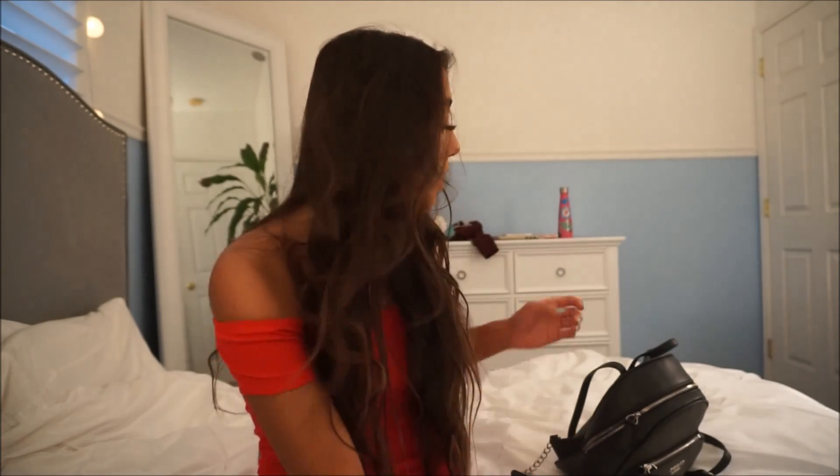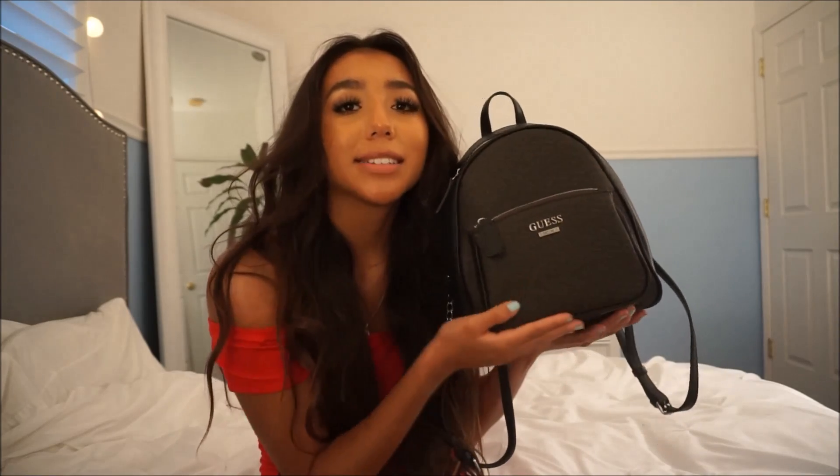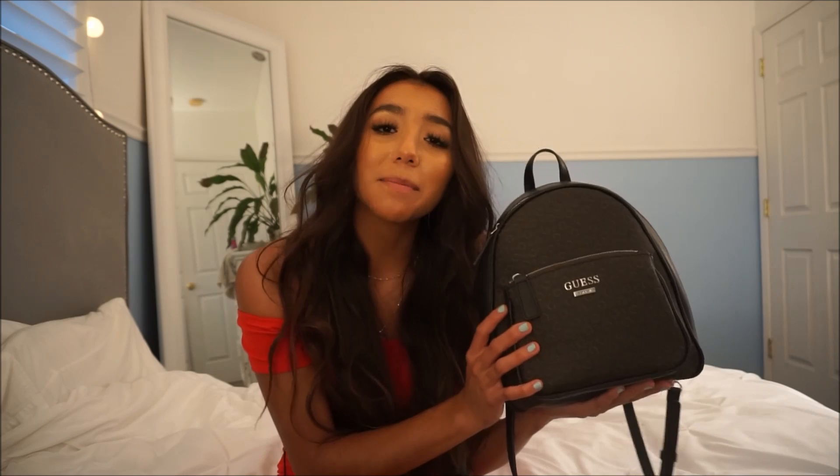Hey guys and welcome back to my channel. For today's video I'm just going to be doing a what's in my backpack slash purse video. This is what I've been carrying recently. I got this at Marshalls, so I'm just going to be showing you what is in my backpack. If you're not subscribed please subscribe, join the family, don't forget to like this video and let's go ahead and get right started.